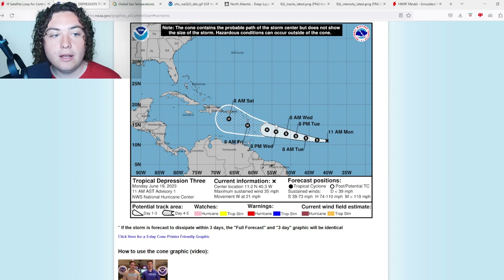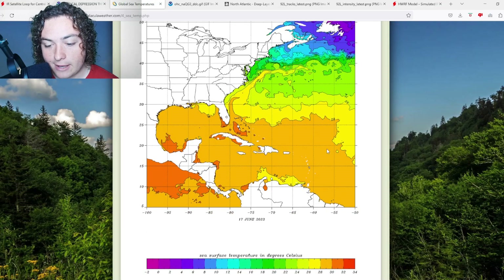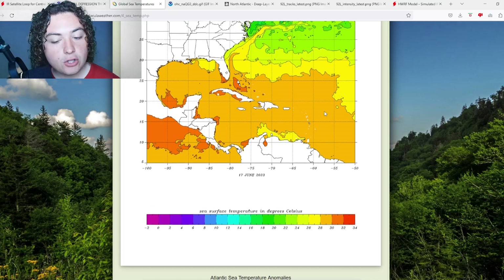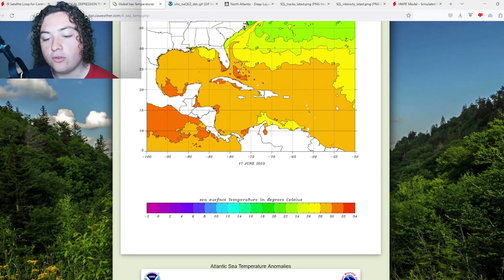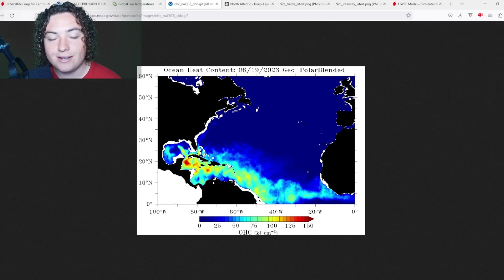We'll have to keep an eye on it. Looking at the global sea temperatures, it's 28-plus degrees all over the place from where it is right now in the Atlantic Ocean all the way through the Caribbean Sea — more than enough warm water to fuel itself. If we take a look at the ocean heat content where it's about to enter, it's entering into an area of about 100 to 125 OHC, which is going to definitely cause this thing to intensify at a quicker rate than anticipated.